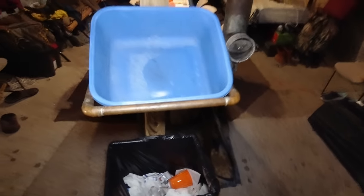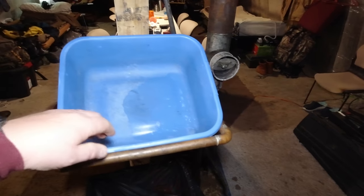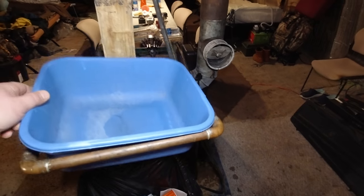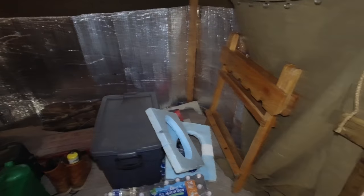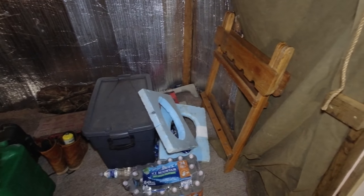Four-burner propane stove, then we have our trash. This is a hand wash sink — when you get done and need to wash your hands, you put the water in the bottom of here, go in there and wash your hands, then throw that stuff outside.